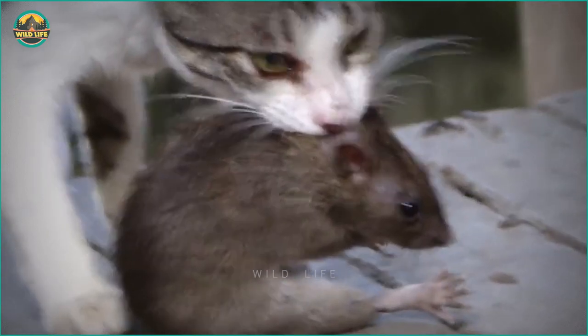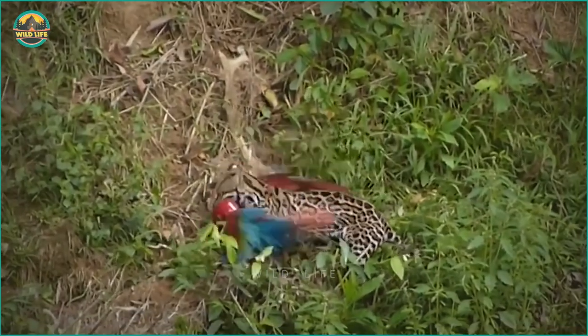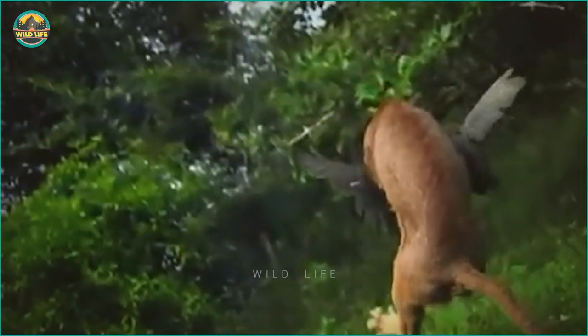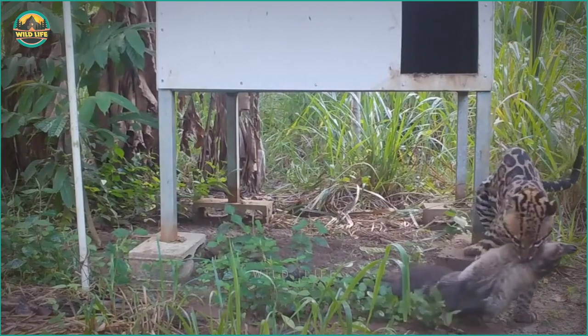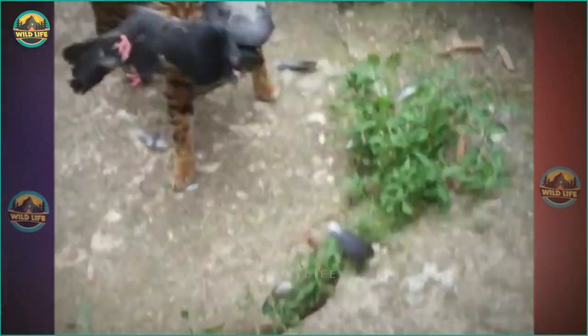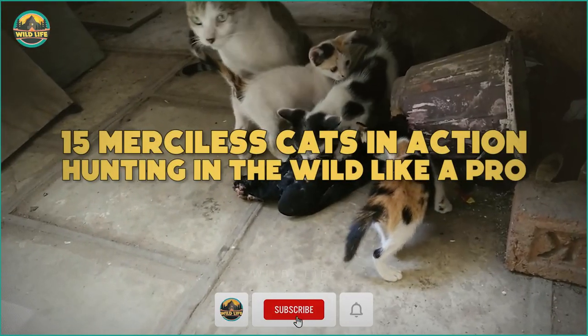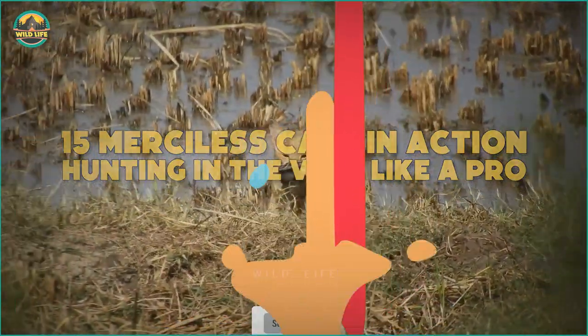When it comes to hunting, small cats are every bit as adept as large cats. In fact, some species may even be better hunters. Have you ever seen a caracal leap into the air to catch a bird? How about a coati hunted by an ocelot? If you want to see small cats doing their thing, stick around as we count down 15 merciless cats in action, hunting in the wild like a pro.